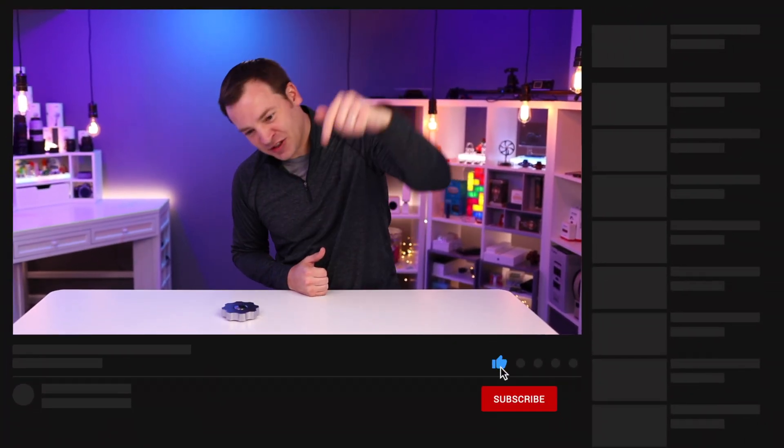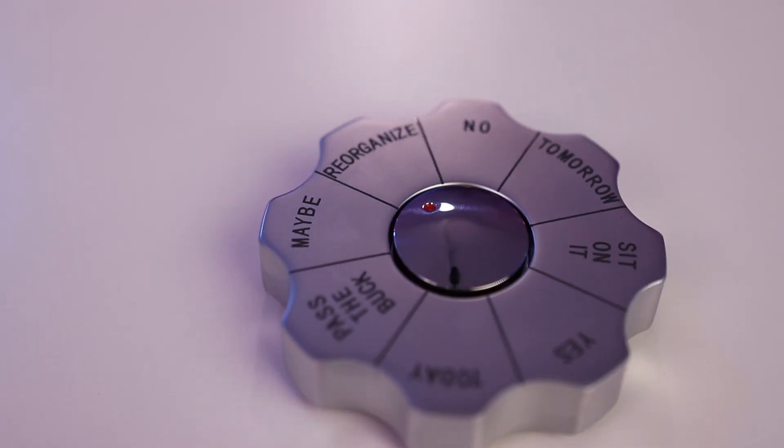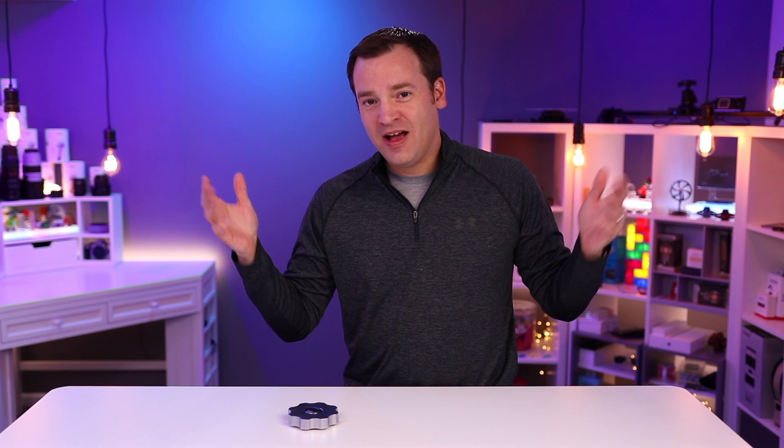I'll make sure to put a link in the description below so you can check it out for yourself. We're going to be using this today to complete our review, making all the decisions for us. And the first decision is, should we roll that intro right now? And we get reorganized. So I guess it will come sometime else in the video.